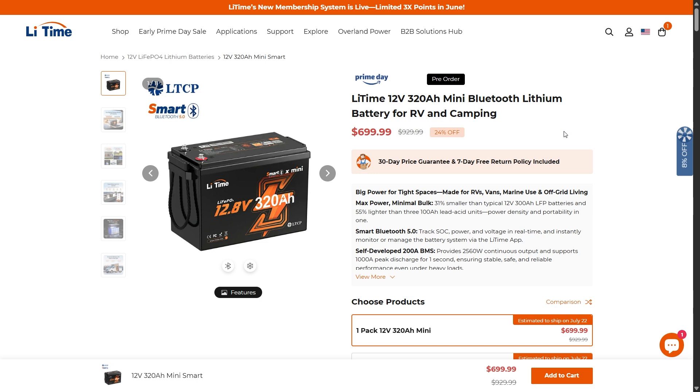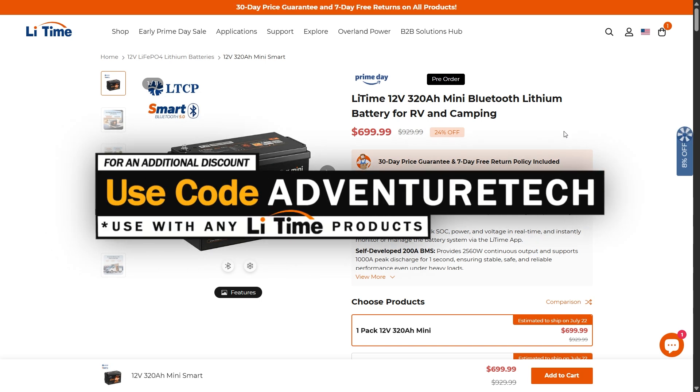I've been highlighting these 12 volt batteries from LitTime because prices have dropped significantly, making it one of the best times to pick one up. It's a very fair price and you're getting a lot — high quality at a low price is a rare situation. Use my promo code ADVENTURETECH for an additional discount, and use the links in the comments or description to get the deal and help support the channel.